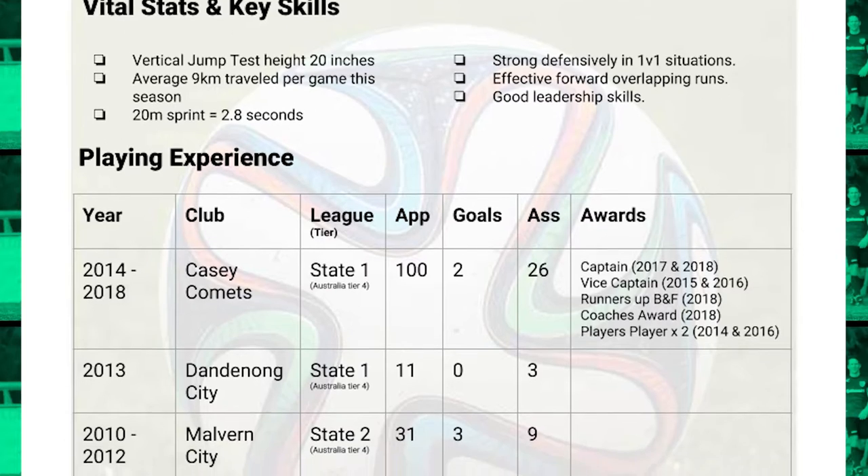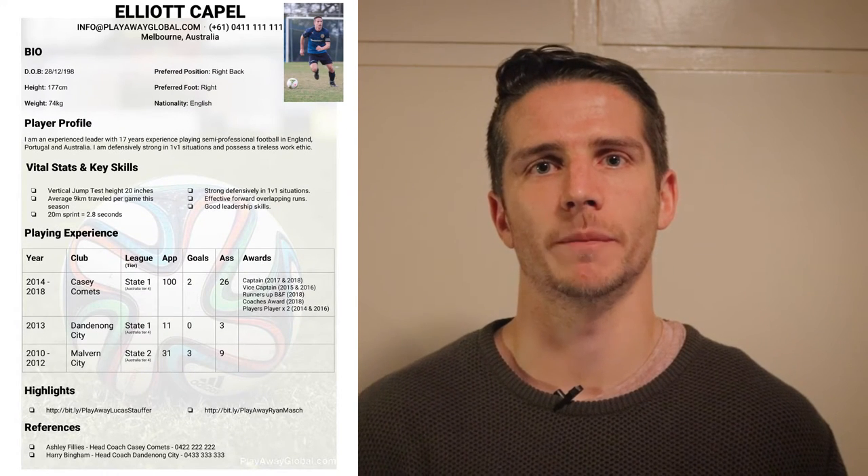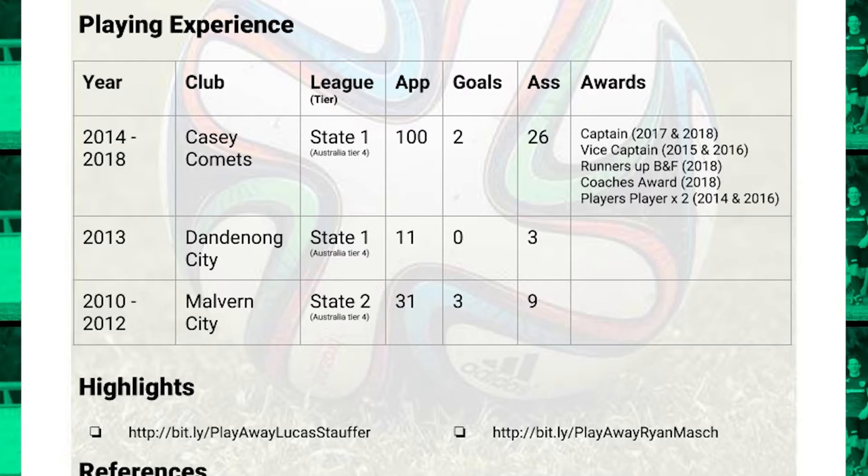Next I've got my playing experience, where I detail my career — the clubs I've been at and what I've done. I put the year I played, the club name, and the league that club competed in. I also include the tier where that league falls in that country's football structure, because if I'm sending this to coaches from a different country, the league name means nothing to them — it's more important they know which tier in the footballing pyramid I'm playing at. Then I put down how many appearances I made and any key stats like goals and assists. I can also include any awards won, such as players' player, player of the year, or best and fairest.